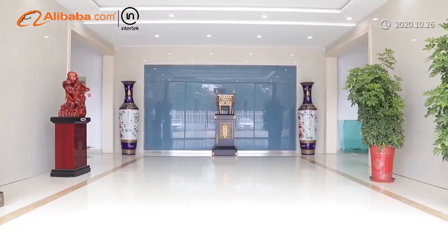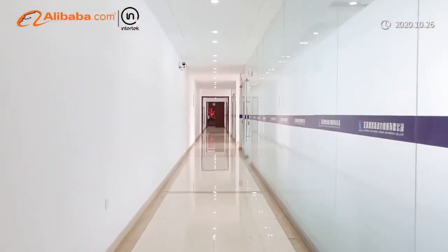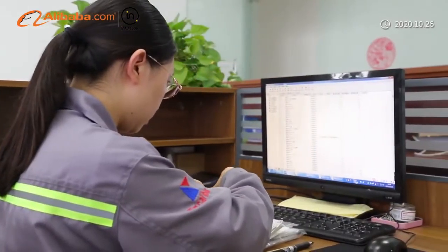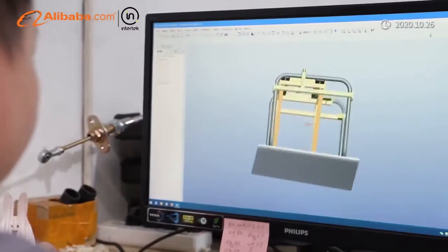It has 3,600 square meters of workshops, six automated assembly lines, and several laser cutting machines and welding robots.